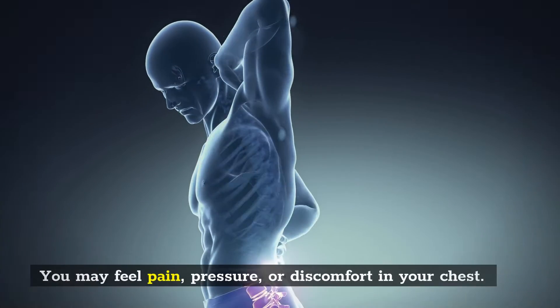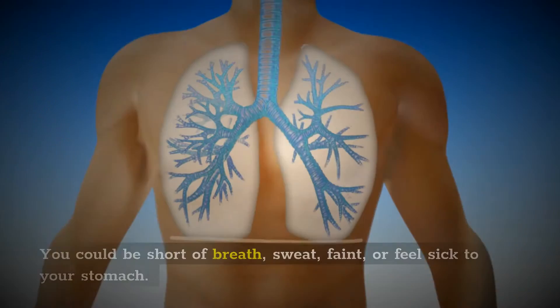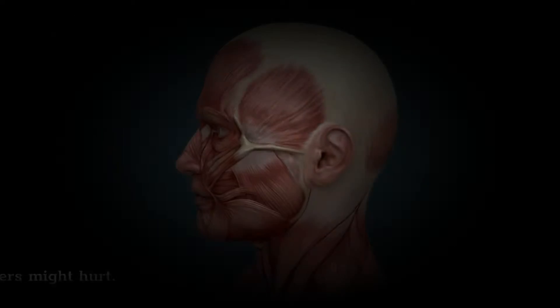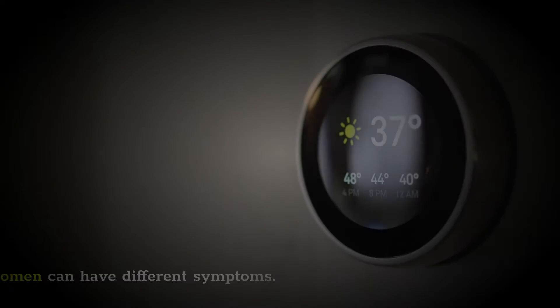Symptoms. You may feel pain, pressure, or discomfort in your chest. You could be short of breath, sweat, faint, or feel sick to your stomach. Your neck, jaw, or shoulders might hurt. Men and women can have different symptoms.